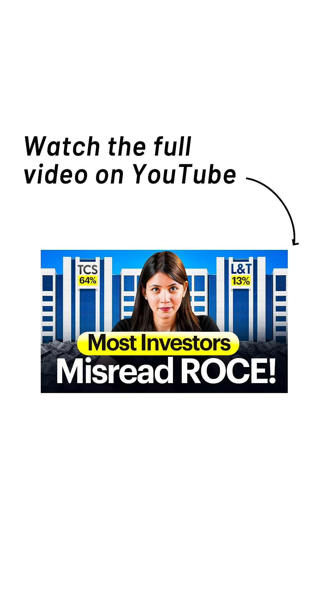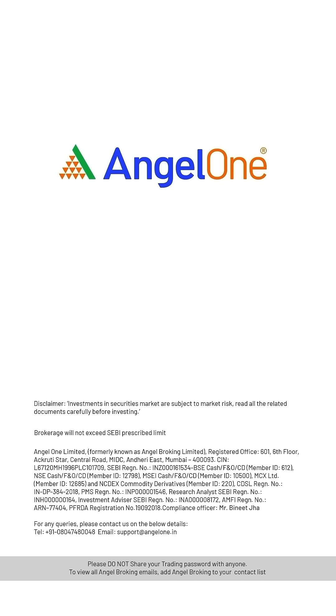Still unsure how to use ROCE to pick the right stocks? We have broken it down for you in this explainer video — go check it out. Investments in securities market are subject to market risks. Read all the related documents carefully before investing.